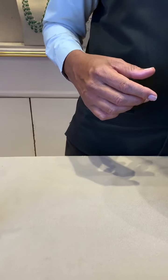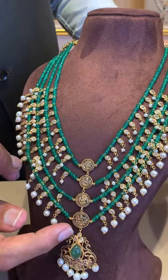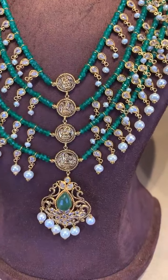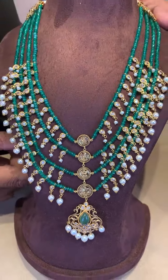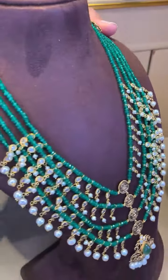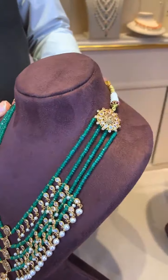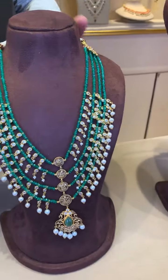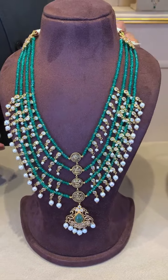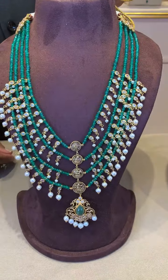One more necklace, slightly contemporary. There is a Lakshmi Devi idol in between with antique polish — this is an antique finish. And again green color stones with pearl and CZ combination. On top, two pendants have been given, one on each side. These are all with the antique finish. Inside will be a thread. Net weight of gold is approximately 34 grams and total weight will be 82 grams.